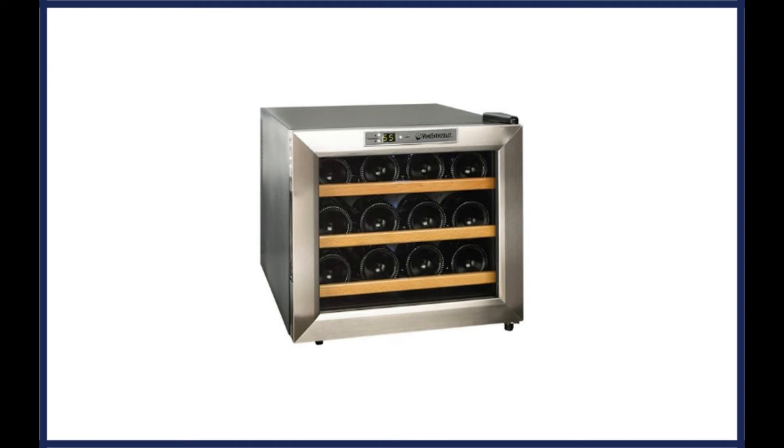The Wine Enthusiast Stainless Steel 12-Bottle Wine Cooler offers a unique design with wooden racks instead of steel racks like the majority of competitors tend to feature. It has a relatively large internal space, ensuring that the user can keep 12 bottles of wine at the appropriate serving temperature.